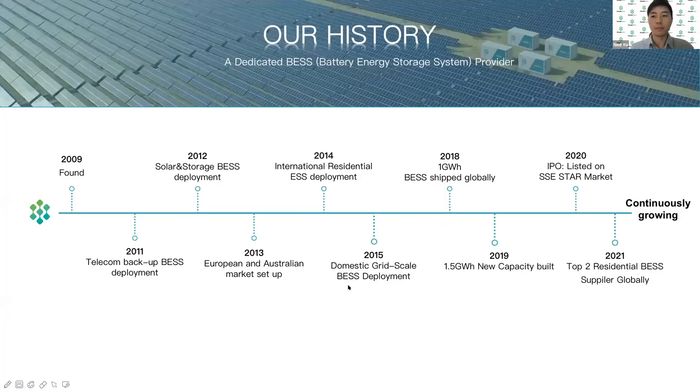A little bit about PylonTech first. PylonTech is a publicly listed manufacturer of LFP battery. We were founded in 2009, and our initial business is actually the cathode material, which is mostly LFP. Our first storage system was used in telecom backup, and then we developed our solar and battery storage system for residential and C&I applications. We delivered our first residential battery to the Australian and European markets since 2013, and in 2020, PylonTech is the first ESS-focused company that is listed in the China stock market.